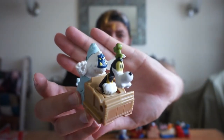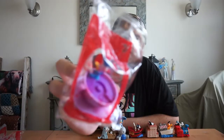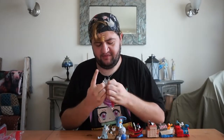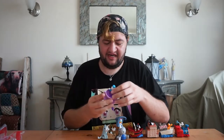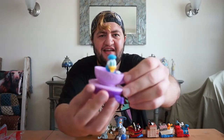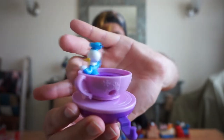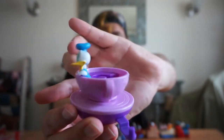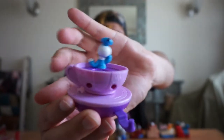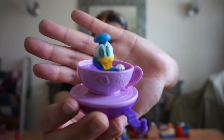The next Happy Meal toy is Donald at the Mad Tea Party, which is basically the Alice in Wonderland attraction. Donald is just getting really really dizzy, as you can see, because the feature is him going round and round. Him with those crazy spiral eyes is very accurate.